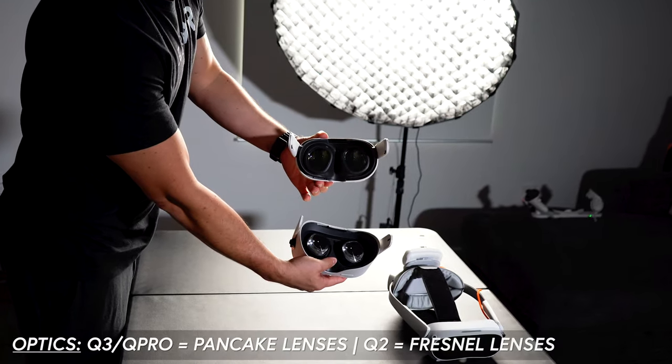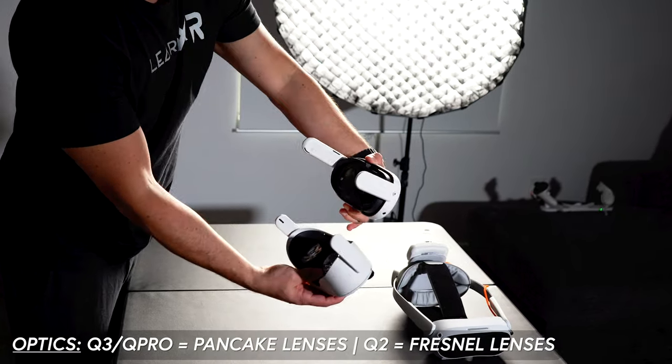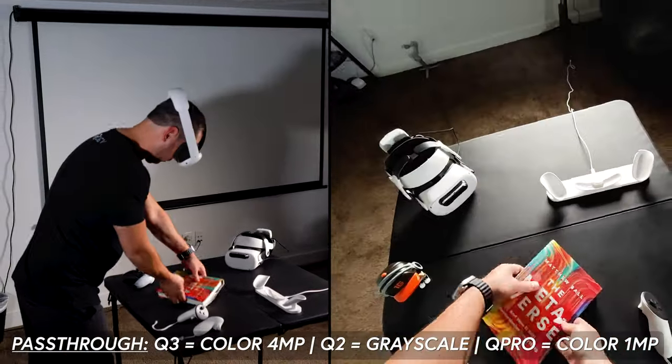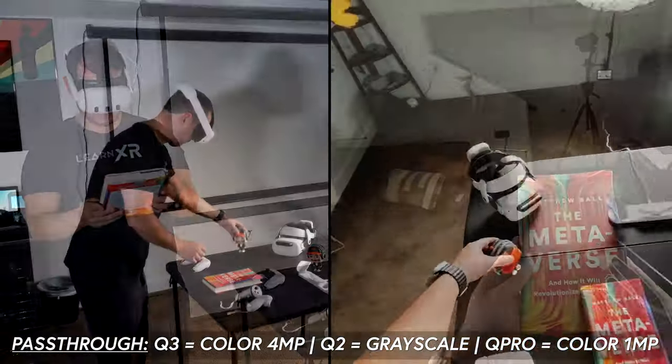Optics were upgraded to pancake lenses, now matching the Quest Pro. There are color pass-through cameras at 4 megapixels, a huge improvement over the grayscale cameras on the Quest 2 or the 1 megapixel camera on the Quest Pro. Battery provides approximately 2.2 hours of runtime versus 2 hours on the Quest 2, though slightly less than the 2.5 hours on the Quest Pro.